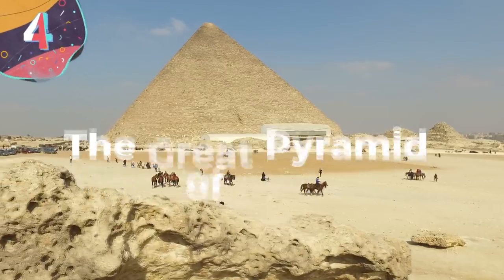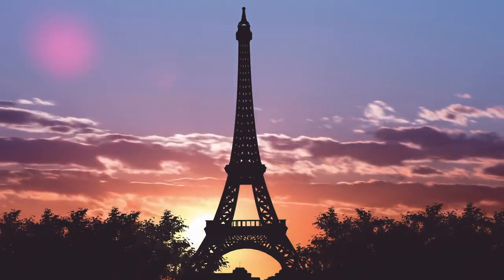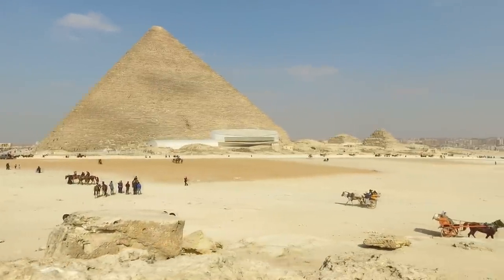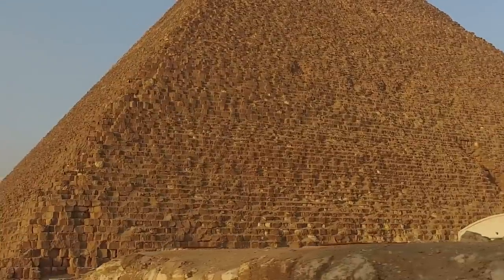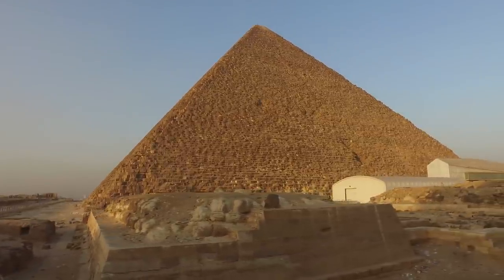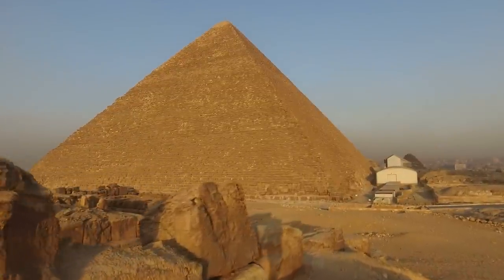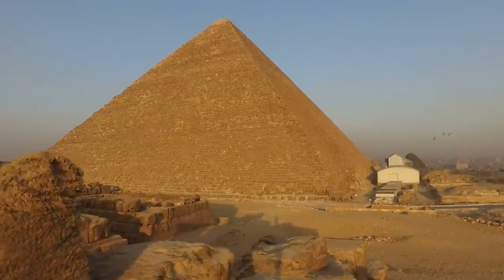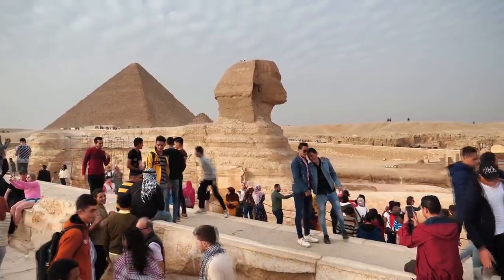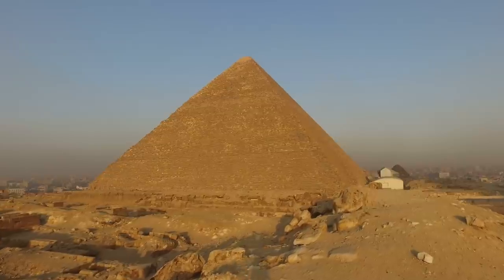Number 4: the Great Pyramid of Giza. Until the Eiffel Tower was completed in 1889, the Great Pyramid was the tallest structure made by human hands — a record held for over 3,000 years. The pyramid rises to a height of 479 feet with a base of 230 meters and comprises over 2 million blocks of stone. Once the interior was completed, the whole pyramid was covered in white limestone, which would have shone brilliantly and been visible from miles around. Today it is a monument in ruin, as the limestone long ago fell away and was used as building material for the city of Cairo.